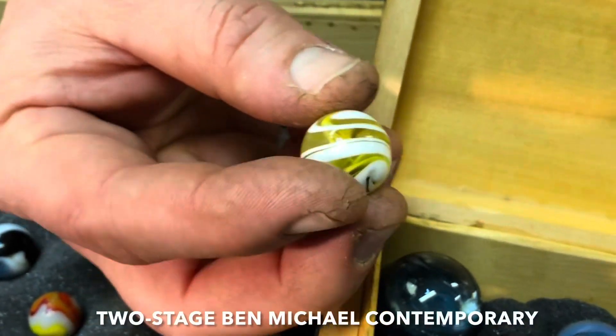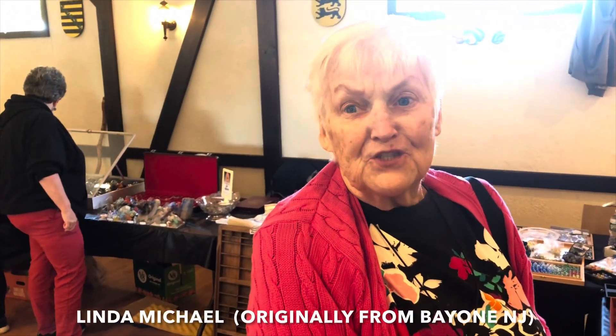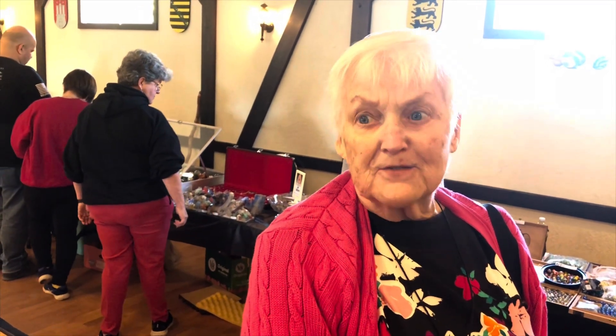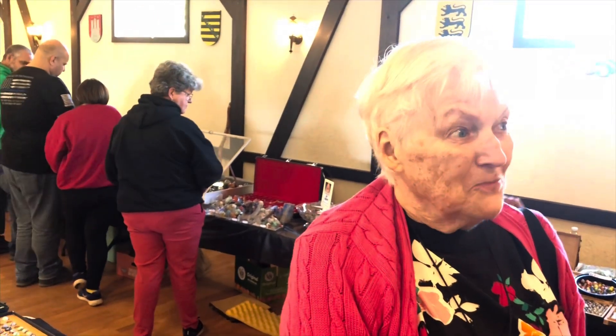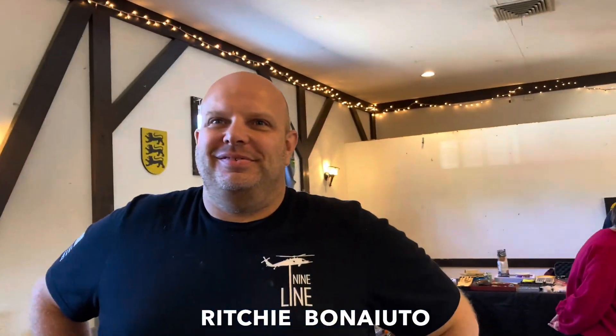Ben is also from a marble playing family. Here's Ben's mom. I loved playing with them. Because I lived in the country — didn't everyone play with them? So much of this is representative of my youth, down to the marble bags, which we used to make out of the dungaree legs. It's the hand stitching. For marbles like a Richie Bonaiuto — Richie, you've been doing some digging, have you not?